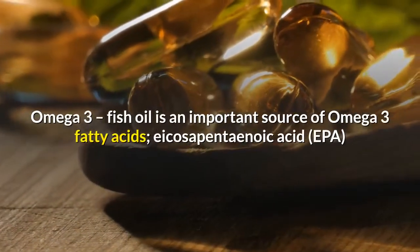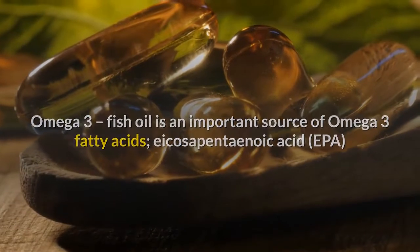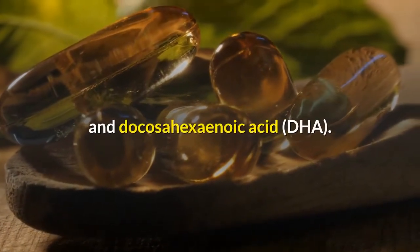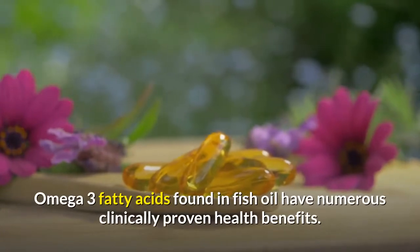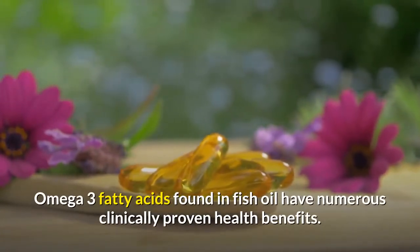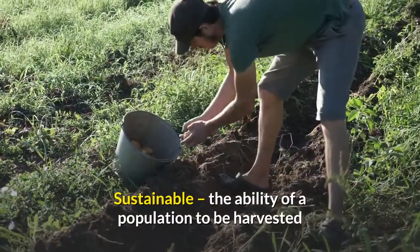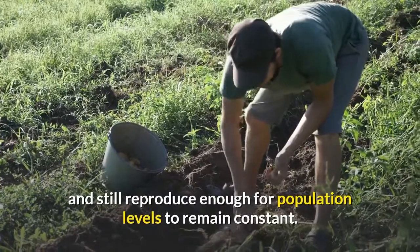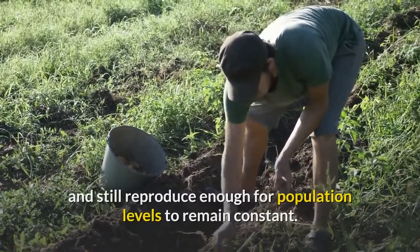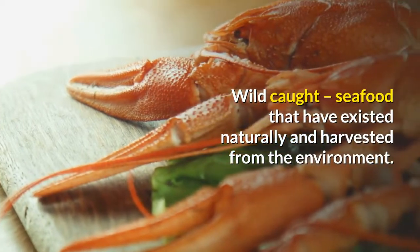Omega-3 fish oil is an important source of omega-3 fatty acids, eicosapentaenoic acid (EPA) and docosahexaenoic acid (DHA). Omega-3 fatty acids found in fish oil have numerous clinically proven health benefits. Sustainable: the ability of a population to be harvested and still reproduce enough for population levels to remain constant. Wild-caught: seafood that has existed naturally and been harvested from the environment.